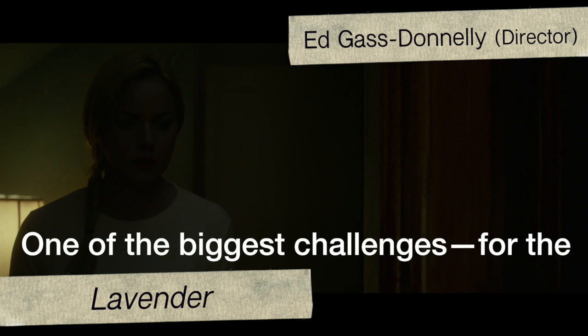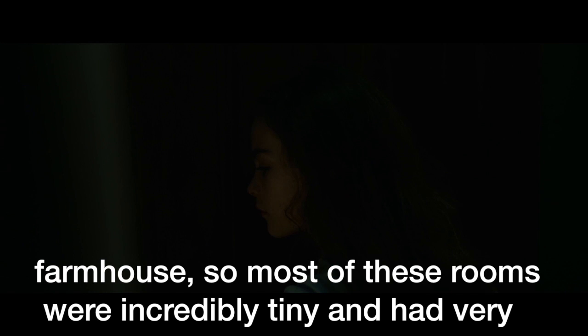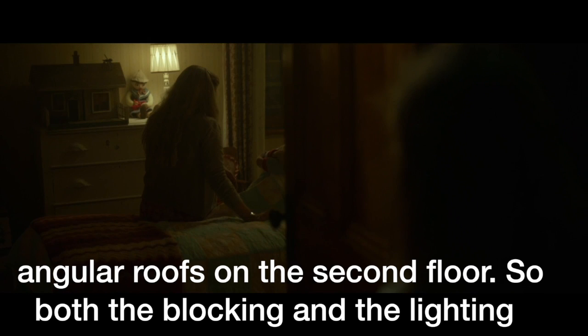One of the biggest challenges for the movie in general, but these sequences in particular, was the fact that we were shooting in an actual turn-of-the-century farmhouse. Most of these rooms were incredibly tiny and had very angular roofs up on the second floor, so both the blocking and the lighting became extremely complicated.